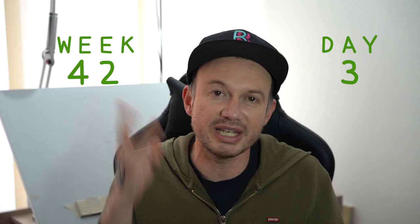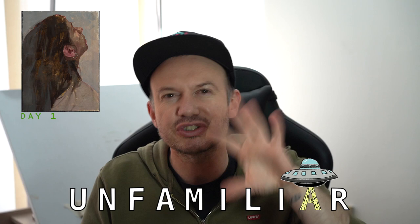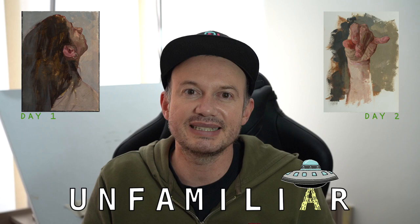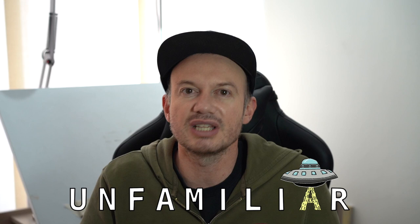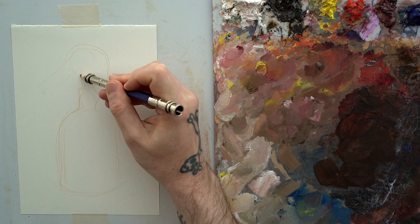Welcome to week 42, day three — Wednesday, our unfamiliar week. On Monday we painted Danny at a weird angle, chin up and turning away, with a mass of hair to the left side — a very strange composition. Yesterday we painted a foreshortened hand, and today we're going to use lighting to see familiar things in unfamiliar ways.